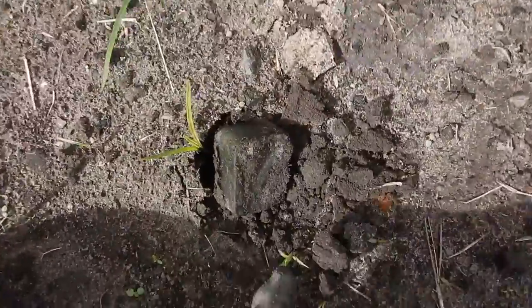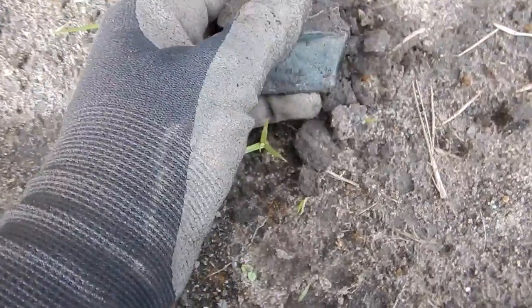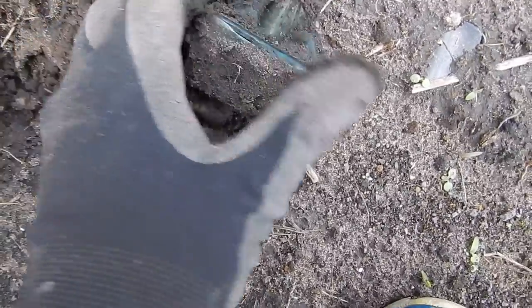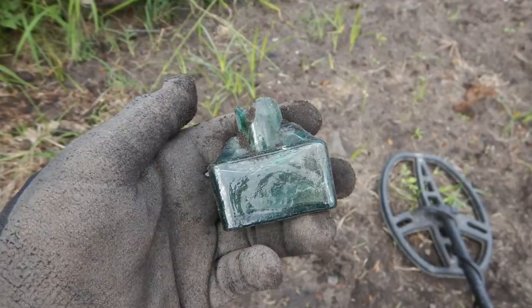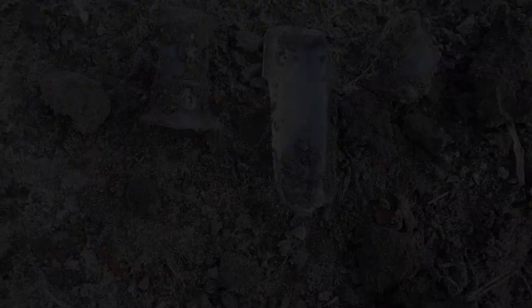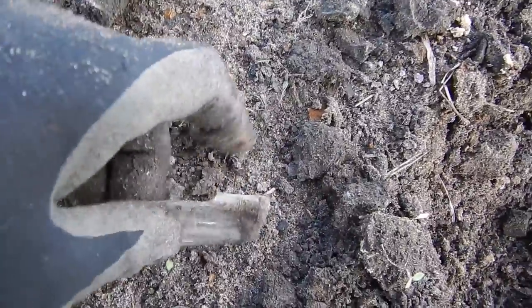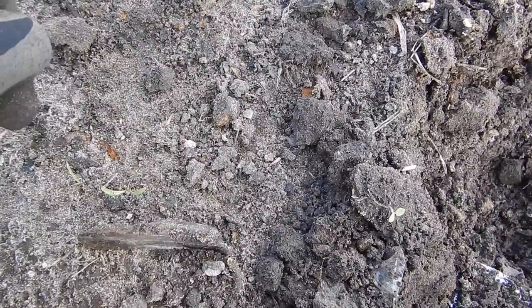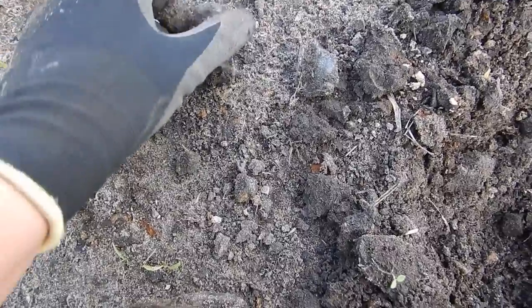I kept walking up and down this area finding new things. I saw a bit of glass sticking out of the ground, flicked it up with my finger, and look — it's an old inkwell. It's a bit chipped but I like it. Imagine how nice that bottle would have been — it would have had like a local doctor's name written on the side, or maybe a paper label. Unfortunately it's broken, but hopefully one day I'll find a full one.